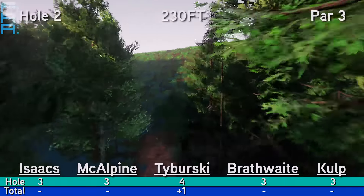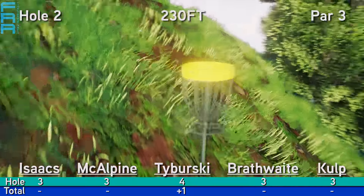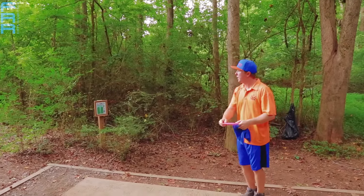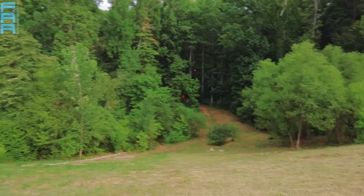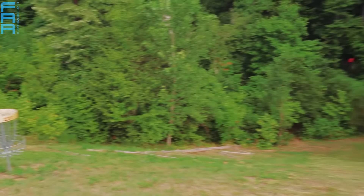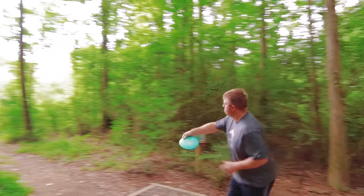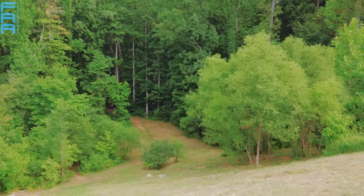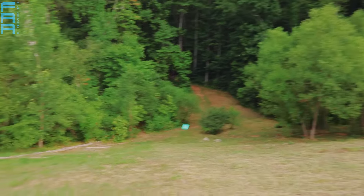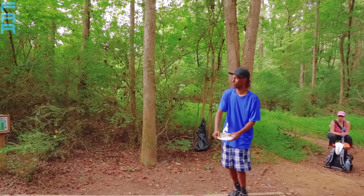Hole number two, 230 feet uphill with a tight mando to the right. The fly-through does look great. You can really see the angle of elevation that players have to deal with off the tee. Here's a backhand anhyzer from Weston Isaacs — that's probably what a lot of players will throw here. That one comes up short. Think about it — all these guys can bomb well over 400, 450 feet, but they are struggling to get plastic high and wide enough on this pretty short linear shot.